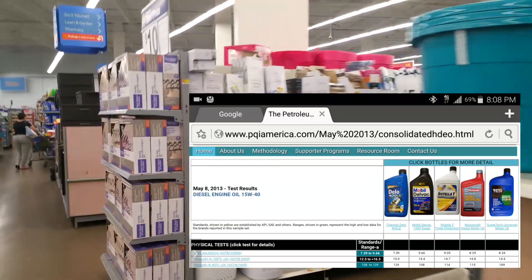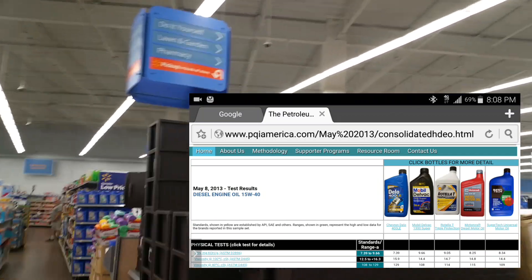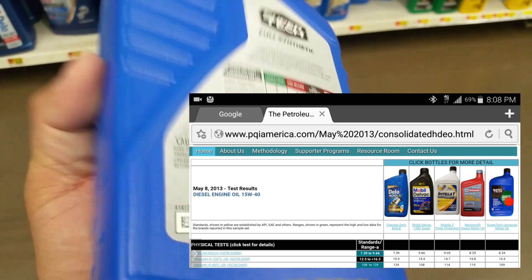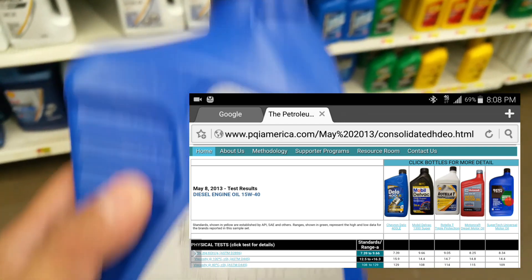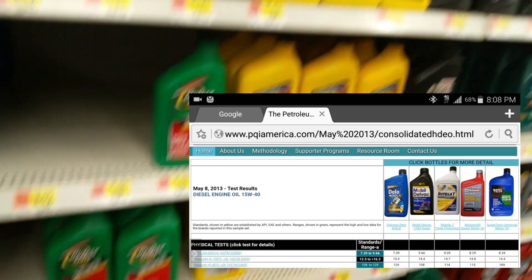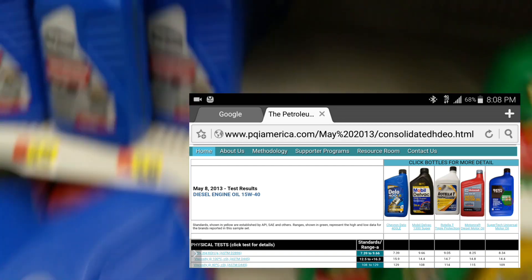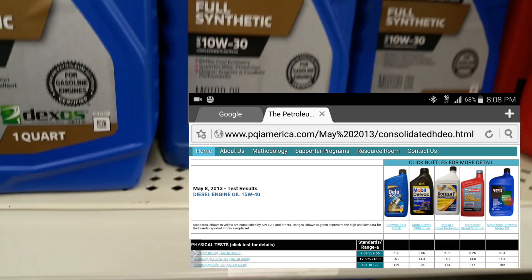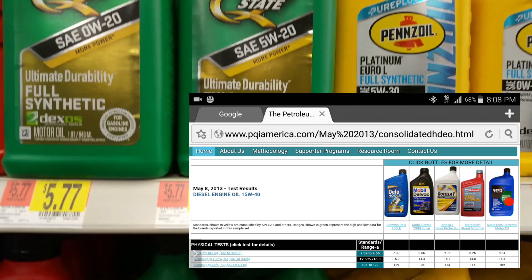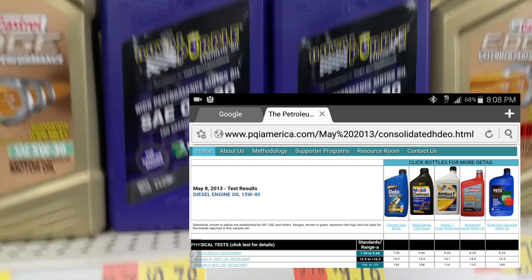That says a lot about Walmart's Super Tech brand. In a previous video I looked into who manufactures Super Tech motor oil — it turns out it's a well-known company in the oil industry, originally owned by Quaker State and Pennzoil. So if you have any questions about the quality, know that it is produced by one of the biggest major refineries out there.